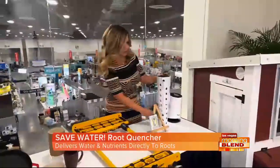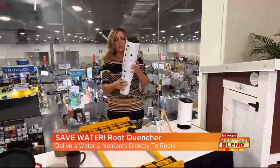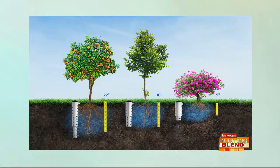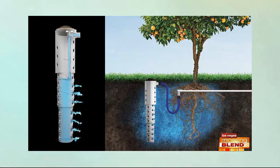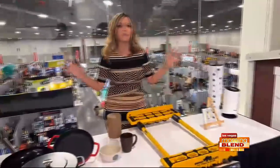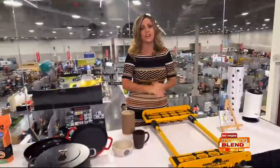Let's do the Root Quencher. I love this guy — he invented the Root Quencher. When you're watering your palm trees, JJ, the water sits at the top and it's not getting to the roots. So this is called the Root Quencher — you dig a hole, there are three different sizes, you attach it to your existing irrigation, and it gets water exactly where the roots need it. He's a product award winner, and just such an easy solution. We could go on and on, but you can check out nationalhardwareshow.com.